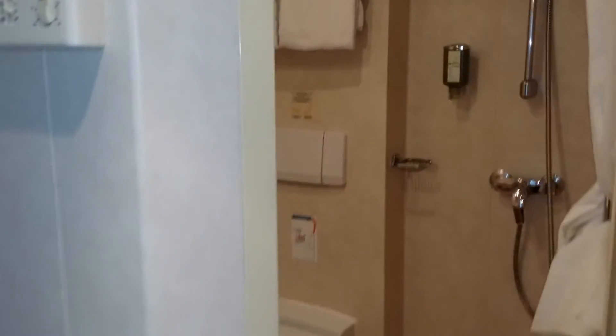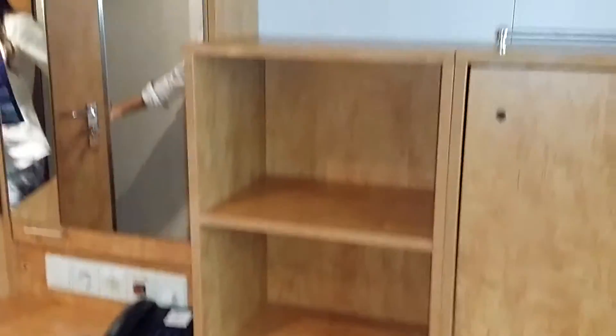Same standard bathroom, but quite spacious and quite usable — nothing wrong with it. And the little safe is hidden away.